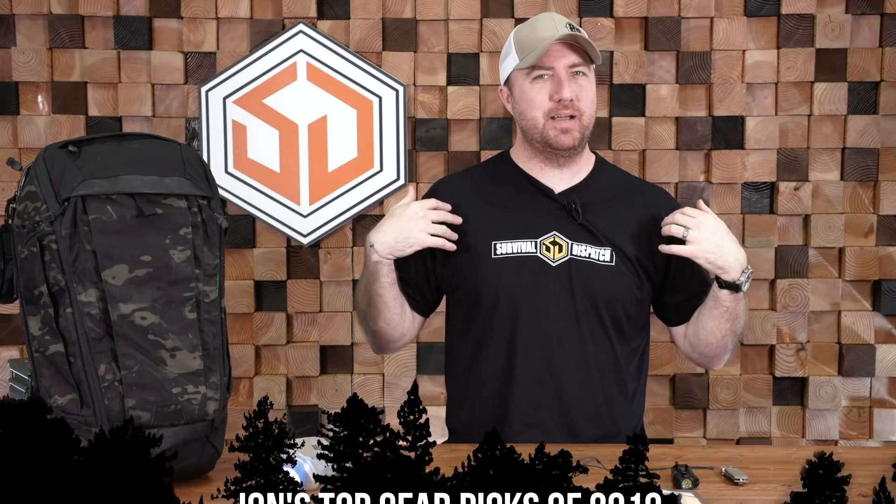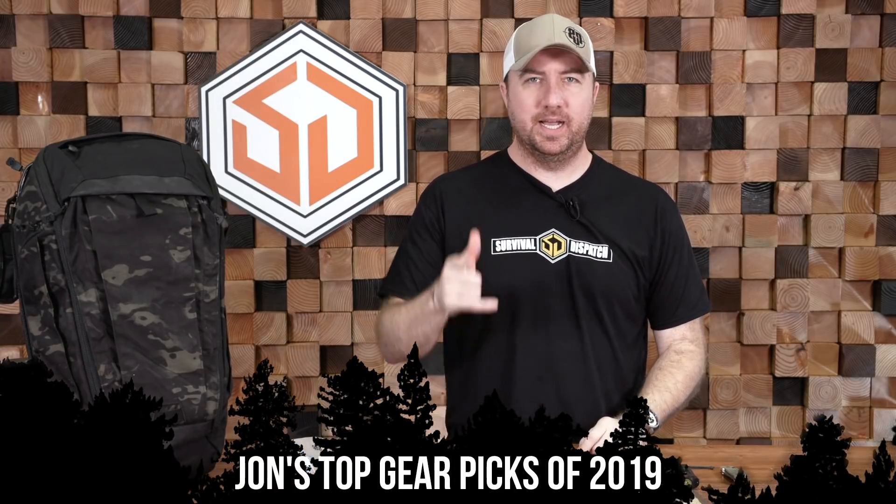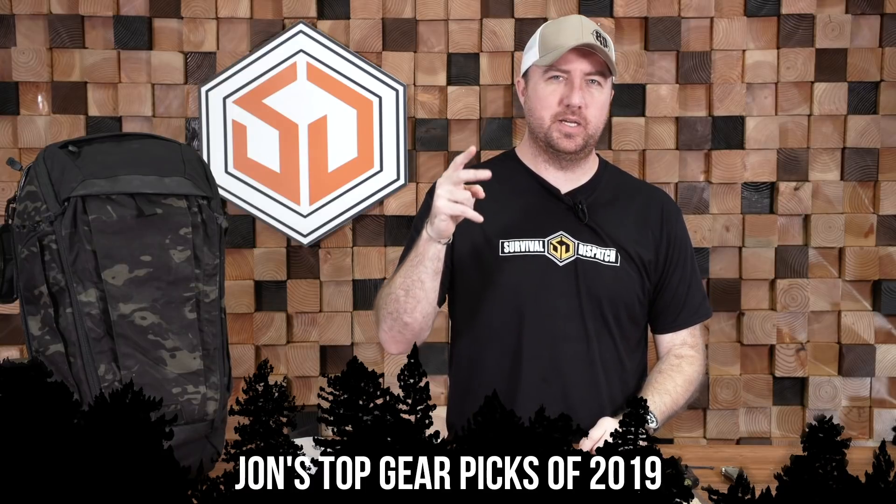Hey guys, John Faulkner here with Survival Dispatch. I finally get around to showing you guys my favorite items of 2019. You've seen the other videos from Charlie, Chris, and Nikki, but now it's my time to spread out my favorite gear that I've used over the last year and have fallen in love with. Whatever we have, we'll definitely put links in the description, so if you're interested in purchasing this stuff you can click those links.